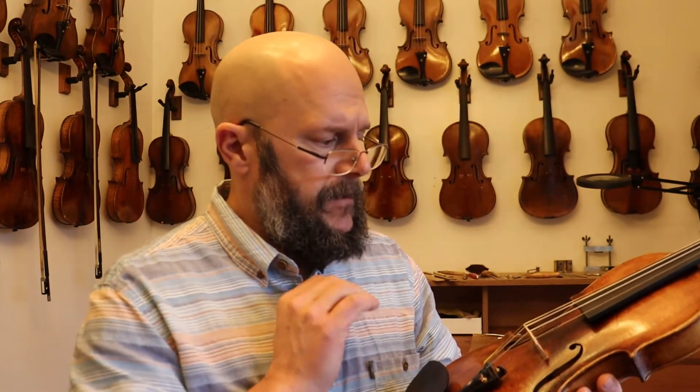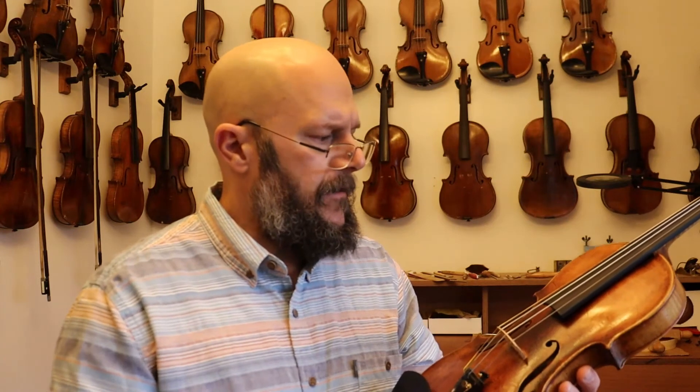That's about all I have to say about it. It's got a big, rich voice, a lot of power in the upper register, and just authentic wear, authentic labels. Just a fine violin.